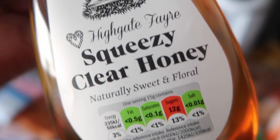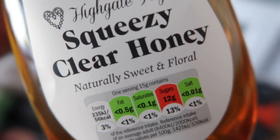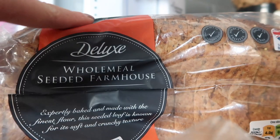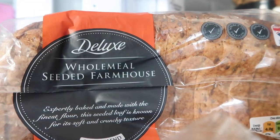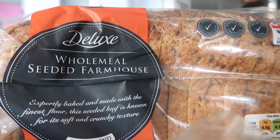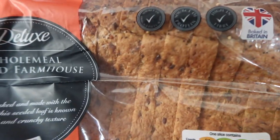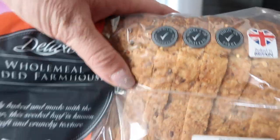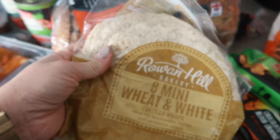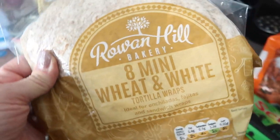I also picked up some squeezy honey which is really good for cereals or also for little tickly coughs in the autumn and winter. I also got this deluxe wholemeal seeded farmhouse loaf which looks yummy — we normally get the bargain loaf but this is quite similar with all the seeds in, and Ella actually prefers seeded bread to plain bread. And just as a quick easy lunch on the go I got her these 8 mini wheat and white tortilla wraps which are really handy to have in.